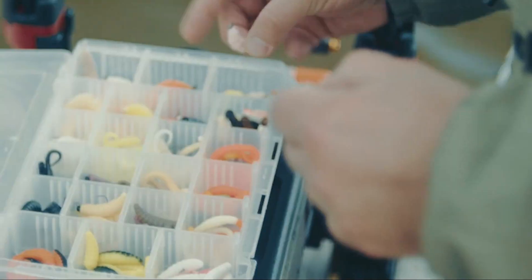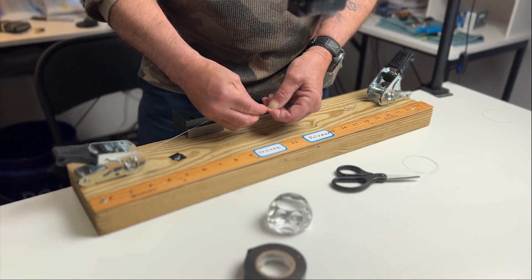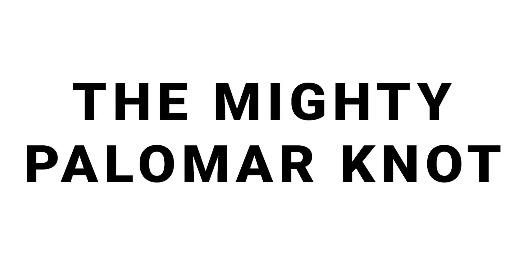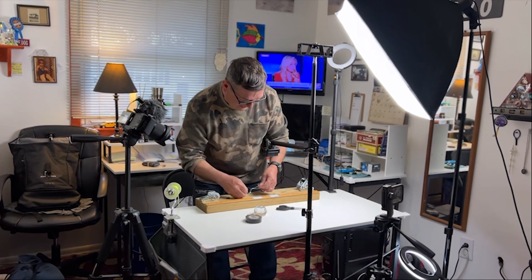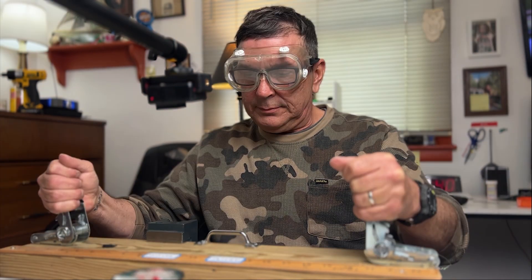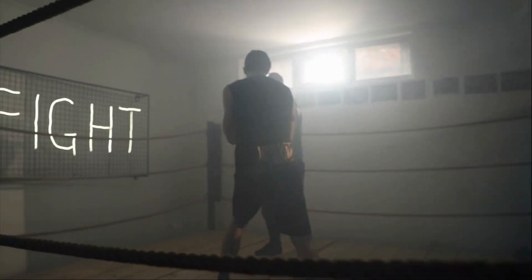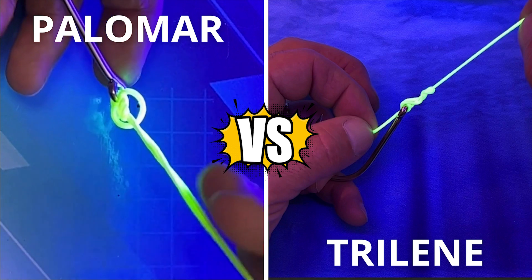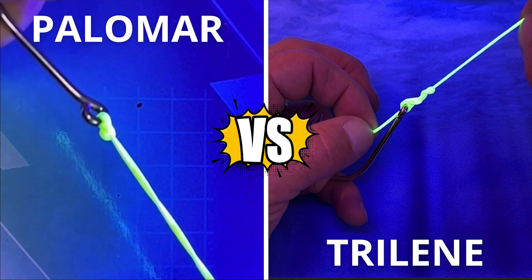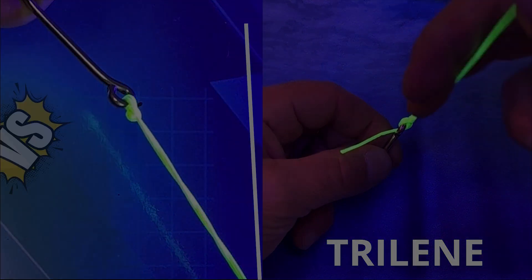A battle as old as fishing itself. Today we're going to show you a knot-tying face-off between two legendary knots: the mighty Palomar Knot versus the trusty Tri-Lean Knot. The first Knot Wars battle has an unbelievable ending that we would have never predicted. In one corner, we have the Palomar Knot, renowned for its simplicity and strength. And in the other corner, we have the Tri-Lean Knot, famous for its reliability and versatility.